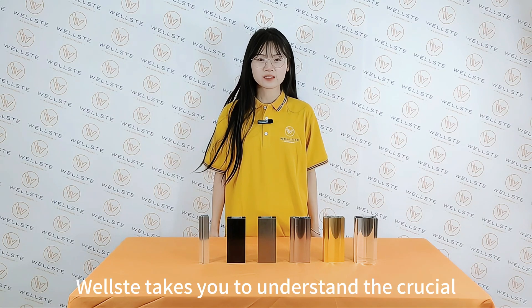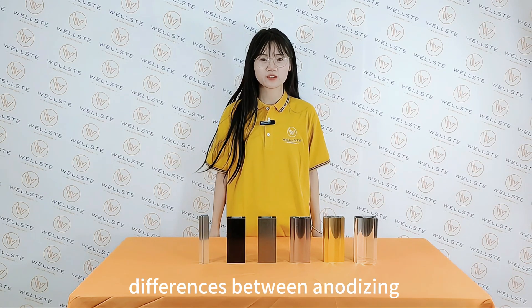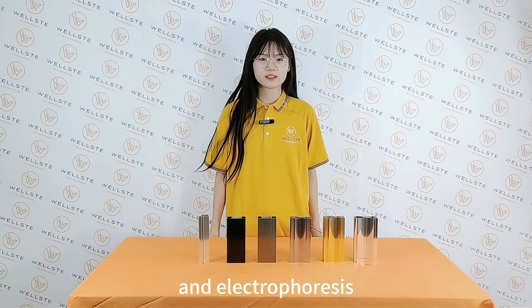Hi guys, welcome to VST channel. Today VST takes you to understand the crucial differences between anodizing and electrophoresis.